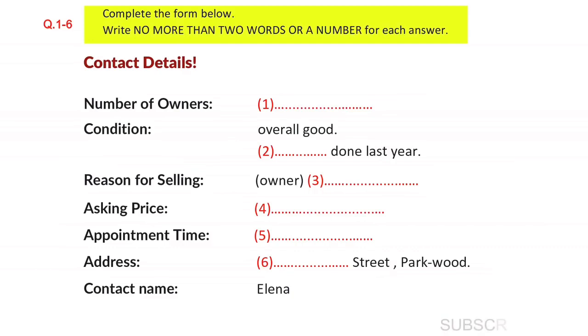Hello. Hello. Can I speak to Eleanor, please? This is Eleanor speaking. Hi. My name is Jan. I'm calling about the car that was advertised on the notice board in the Student Union building. Is it still for sale? Yes, it is.